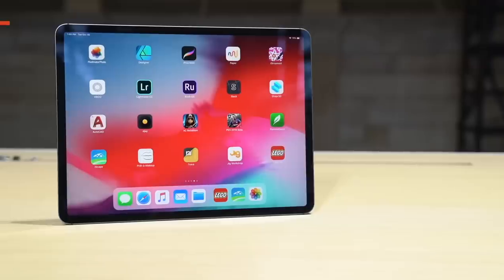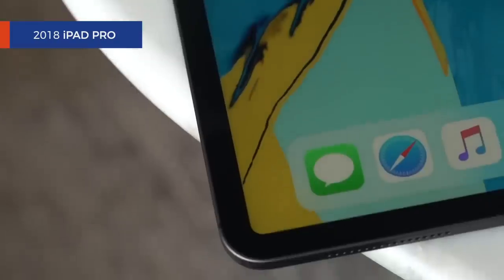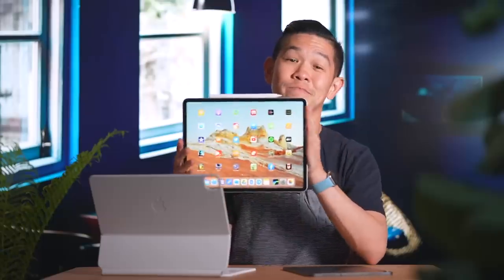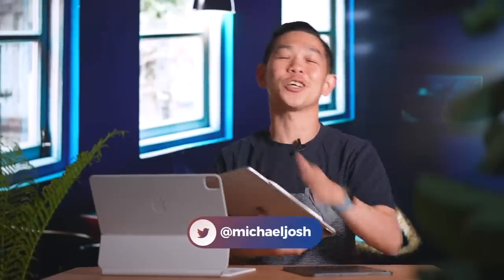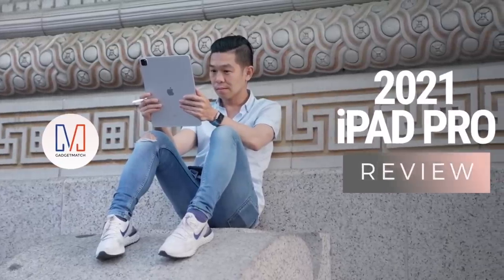So let's talk iPad Pro, one of my favorite Apple devices ever. My love affair with the iPad started with the model launched in late 2018. Back then, it was hard to imagine what one could do to make it better, but over the last three years, that's exactly what Apple did. This year is no exception. When it comes to tablet computing, there really isn't anything superior to this. Hi, I'm Michael Josh, your gadget matchmaker, helping you find the right device to match your needs. This is our 2021 iPad Pro review.